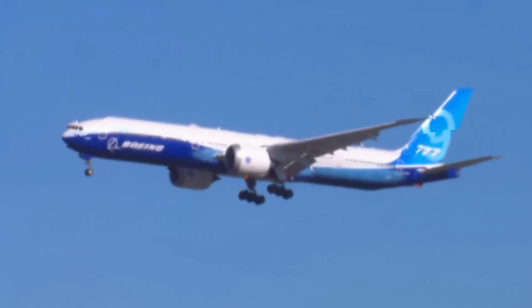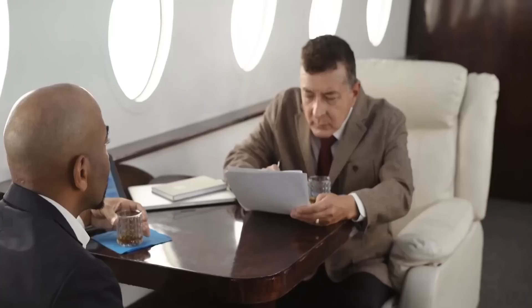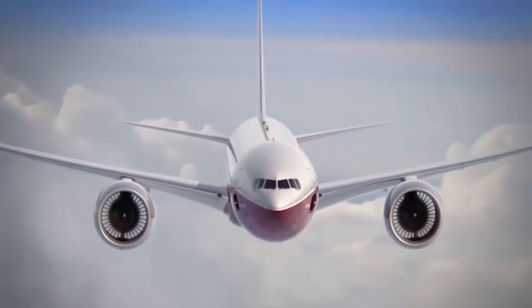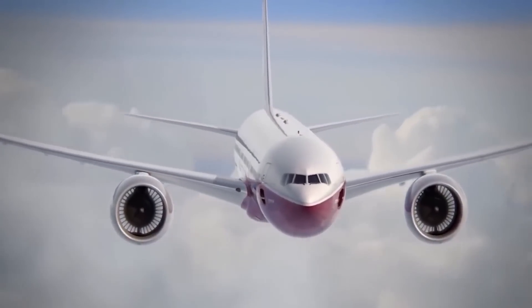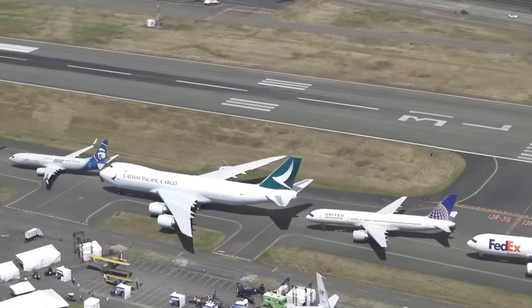During a tour of the plane, a member of the flight testing team told CNN Travel that the 777X can maintain a lower cabin altitude of 6,000 feet, just like the Dreamliner. This helps with passenger fatigue, and the plane also has better technology to counteract turbulence.